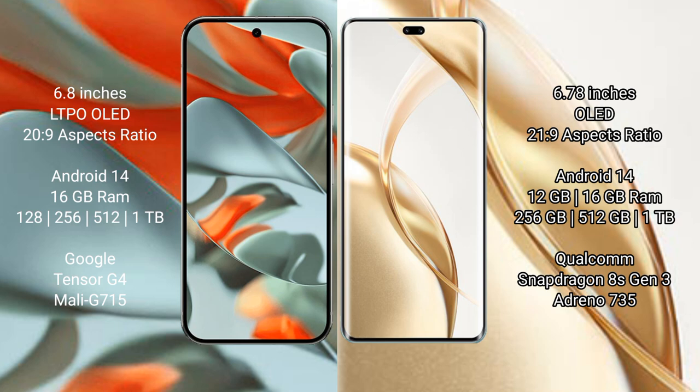Google Pixel 9 Pro XL runs on the Android 14 operating system. Honor 200 Pro also runs on the Android 14 operating system. Google Pixel 9 Pro XL comes with 16 GB RAM and 128 GB, 256 GB storage options.